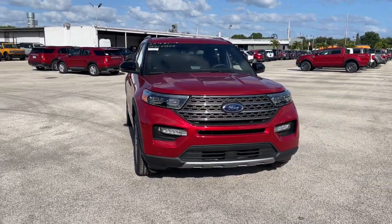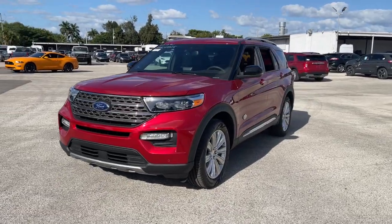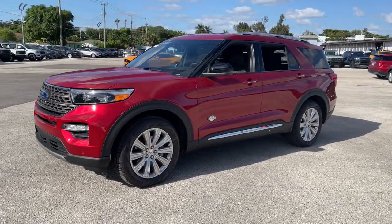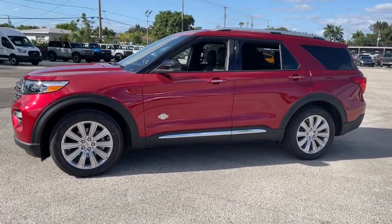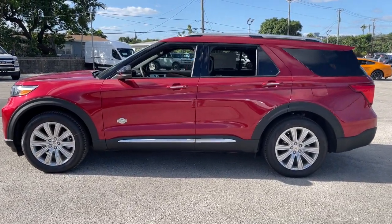Take a moment to check out the 2021 Ford Explorer. Answer the call to adventure in this Ford Explorer, the mid-size SUV with a commanding presence and technology that lets you customize your driving experience.